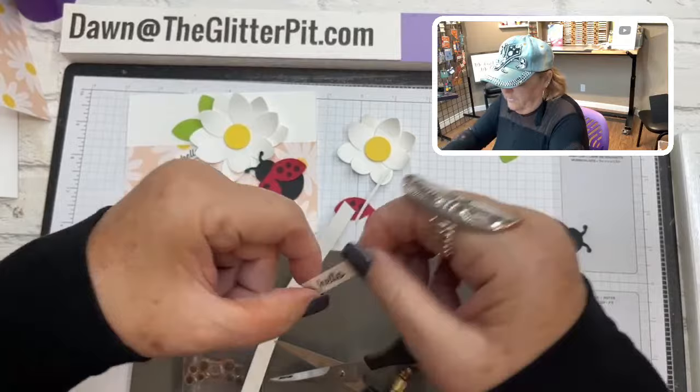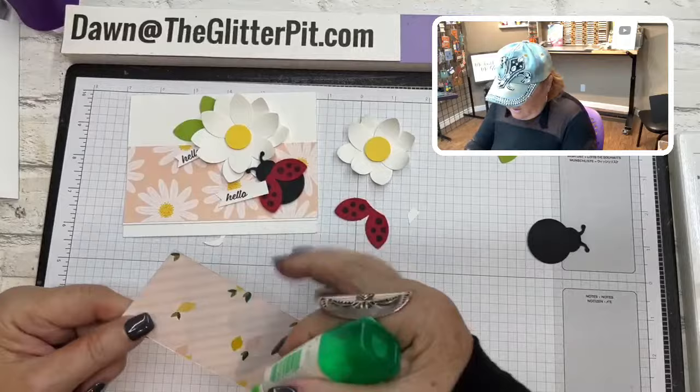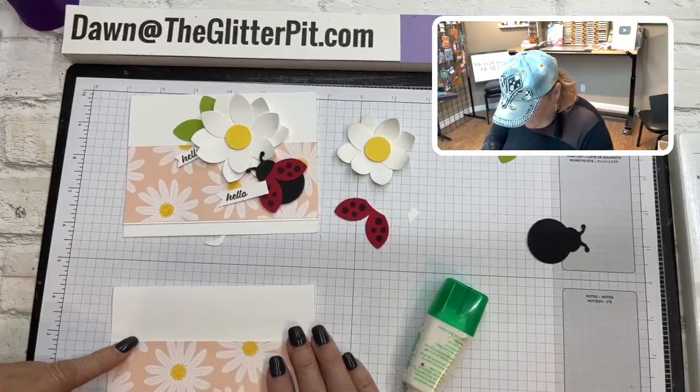Okay, that's the card — let's put it together now. We're going to put our designer paper onto the thick basic white. I just left a little edge at the bottom.